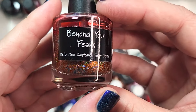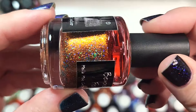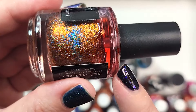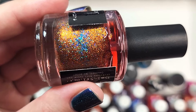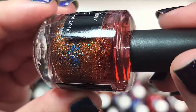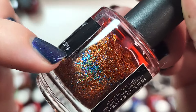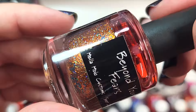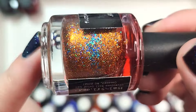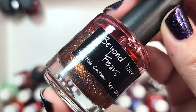Next up is Beyond Your Fears — a Hella Hollow Customs from September 2016, and I need to pull this to wear this fall. It is an orange shimmer base with blue hollow glitters — I want to say there are two different kinds, maybe a teal or aqua hollow glitter as well. This is one that I think would be beautiful for fall. Another very unique polish and one that I'm not getting rid of.